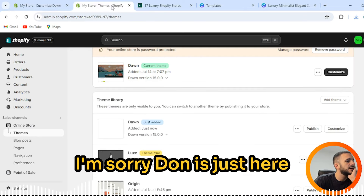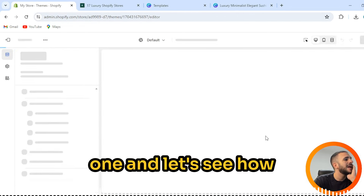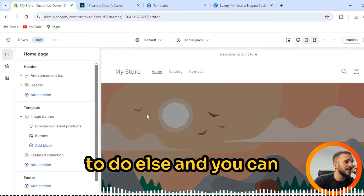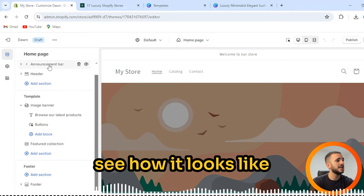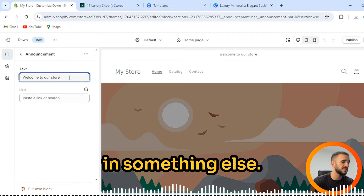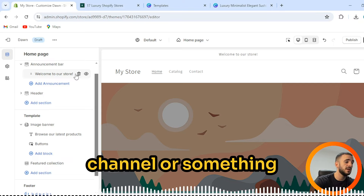We'll do the customization on our existing Dawn theme. You saw — you get your own theme right here. This is our featured product from our previous videos. You can add sections, add blocks — we've done plenty of videos about how to customize your store. The announcement bar is here; you can delete it if you don't need it. You can type in something else, and you can see it switches already — super easy. You can paste a link or search, maybe to your channel.